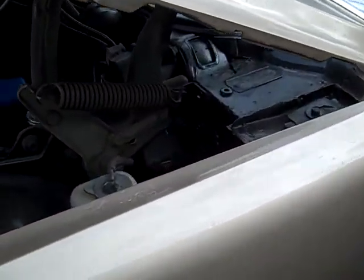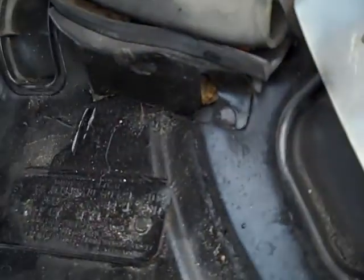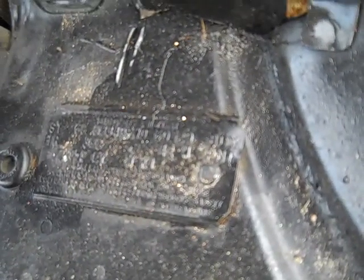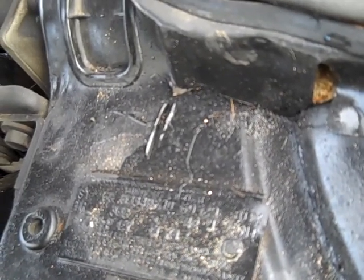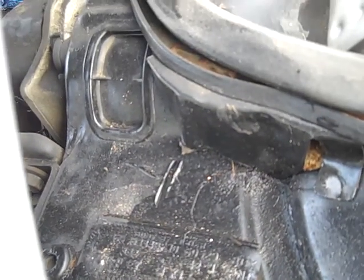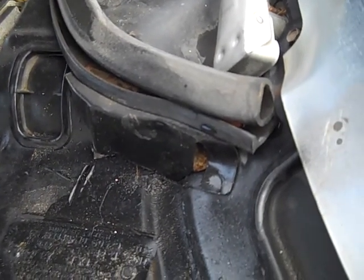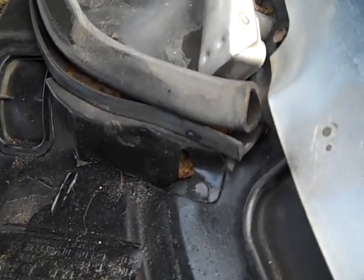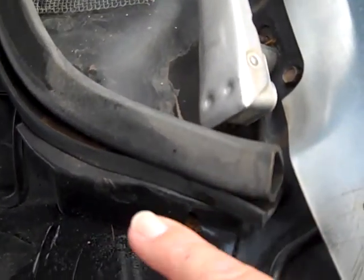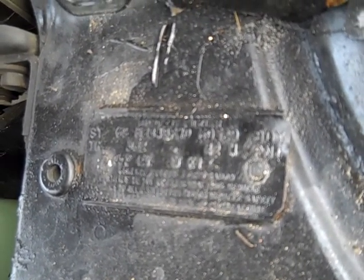I was told it was a beautiful original car, but as soon as I pulled up I could see that it had been repainted. You get out and start looking at it and see there were some other issues. Still, not bad — as you can see, I did buy the car for our customer.